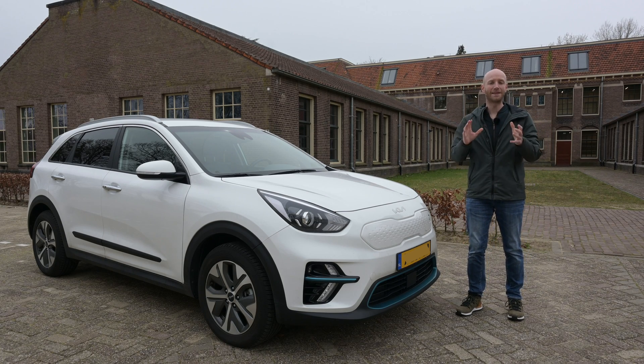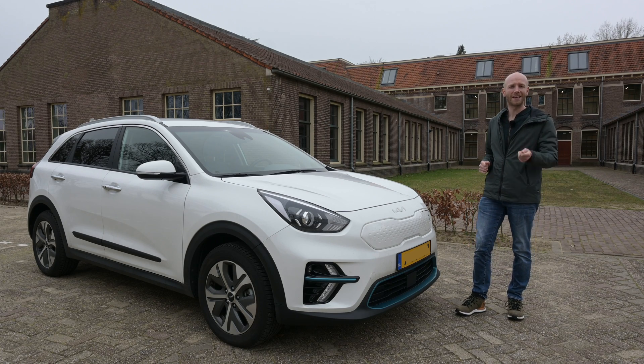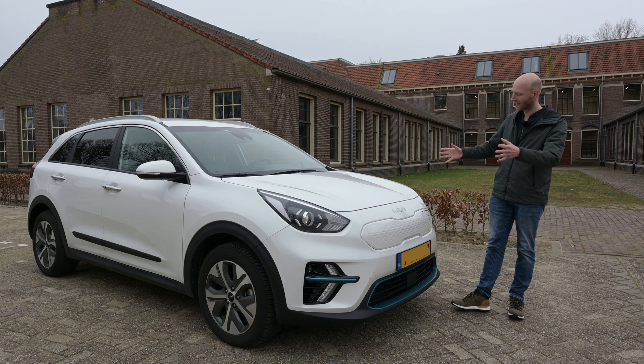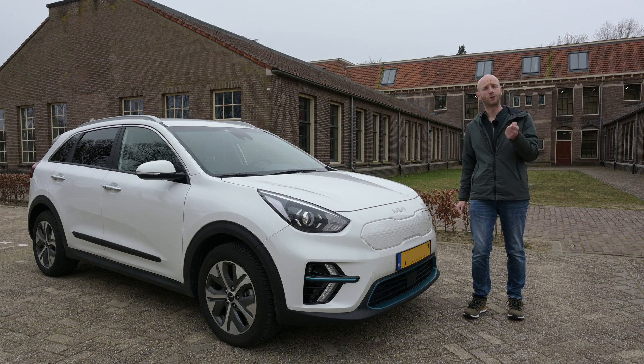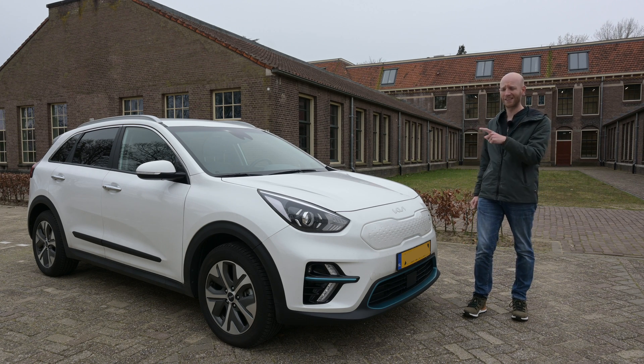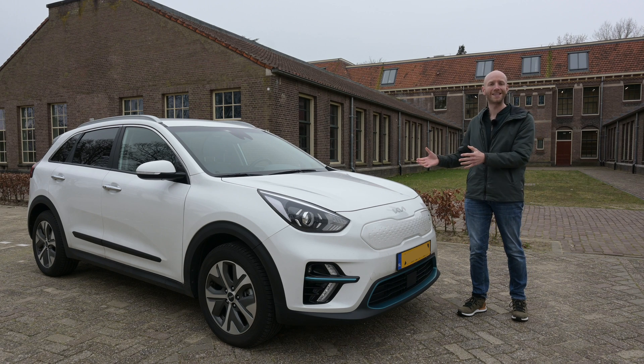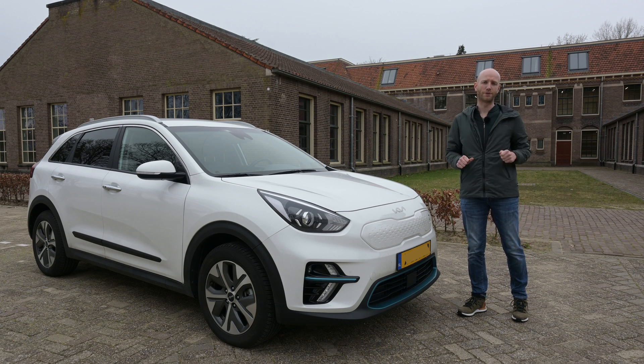Hello, welcome to Recharging and welcome to my degradation test of our 2022 Kia e-Niro. The car is almost two years old. When we bought it, it had done 22,000 kilometers and at the moment it has done 35,000 kilometers.